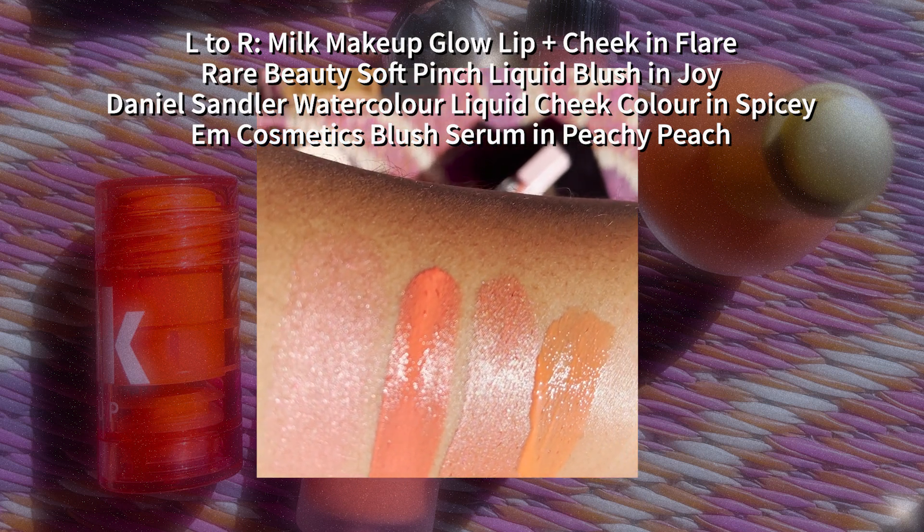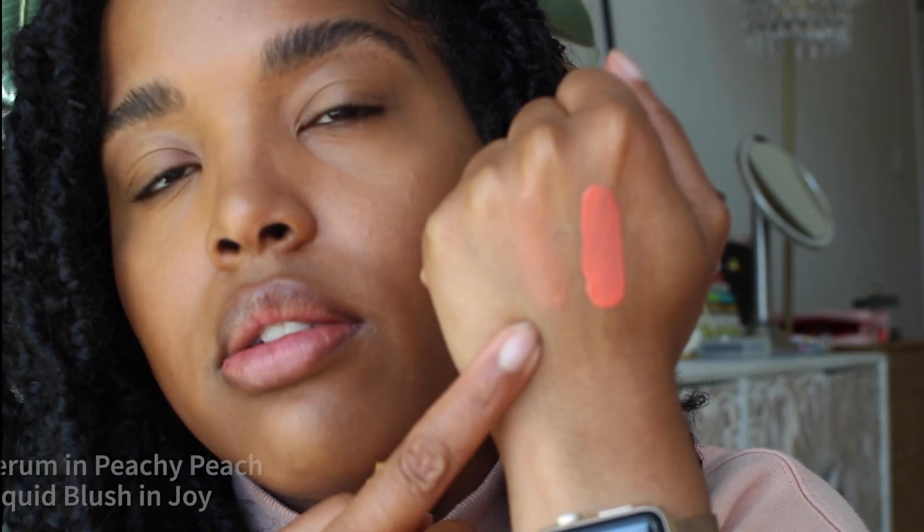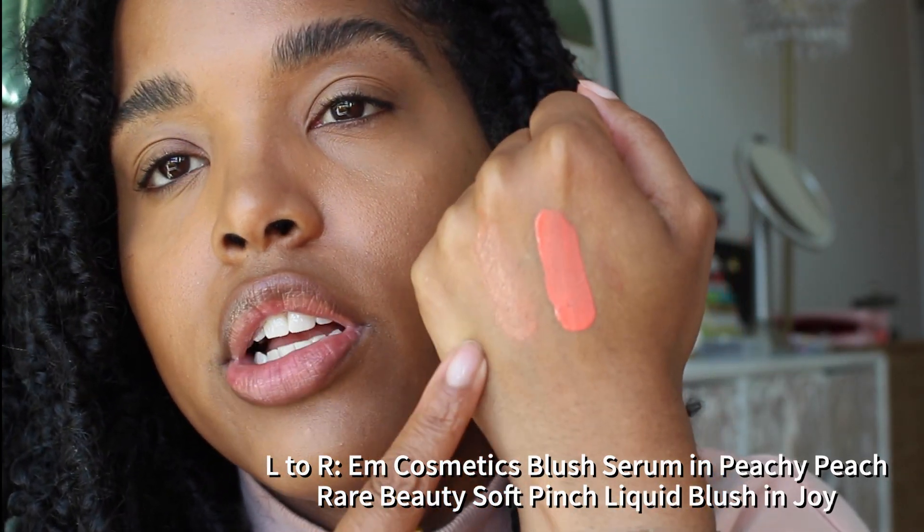I'll do cheeks first. I have several peach cheek products in different formulations for different vibes, tones, depths, and intensities. I'm leaning toward either the M Cosmetics Peachy Peach Serum Blush or the Rare Beauty Blush in the shade Joy. The M Cosmetics one is serum-y — sheer and very glowy. The Rare Beauty one is a liquid matte, super pigmented, and more coral. I'm going to use the M Cosmetics one since I haven't featured it on my channel before, and I did use the Rare Beauty Liquid Blush in a past video.